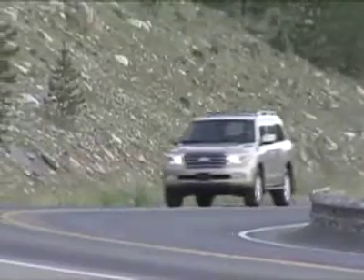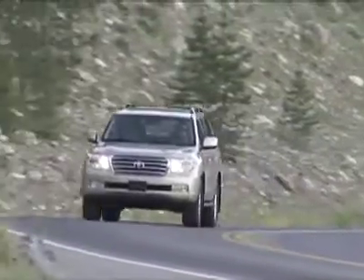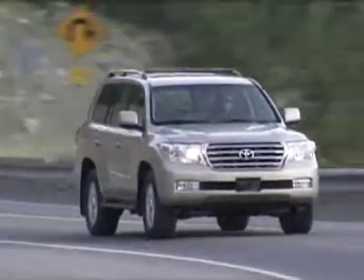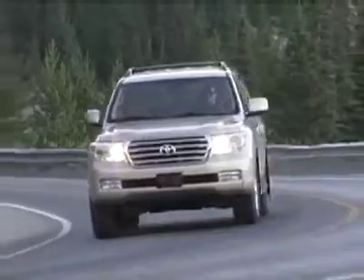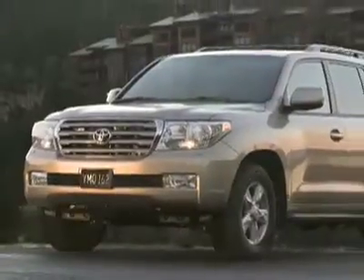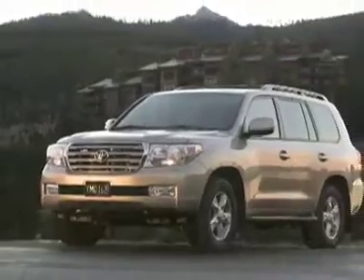And as it added features and options, it also added costs. A loaded-out Land Cruiser will now run you over $70,000. I'm not sure how some of the third-world countries where the Land Cruiser is king will finance that small fortune, but that's the price here in the U.S.